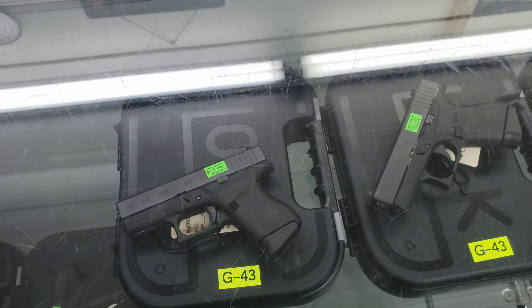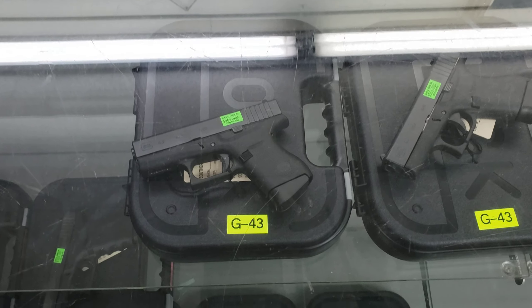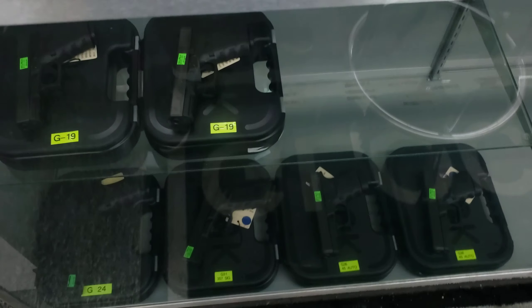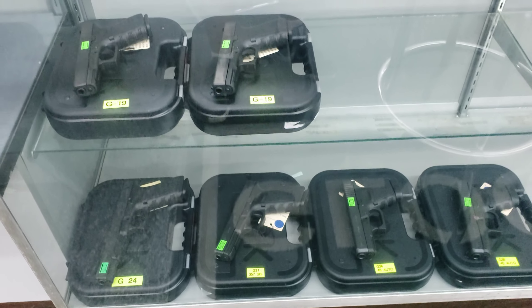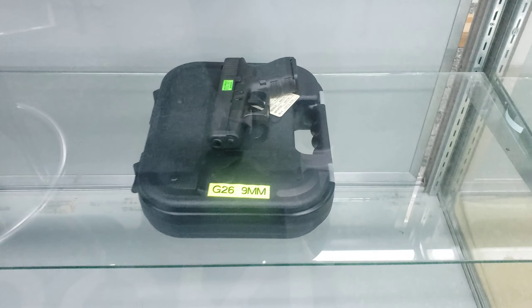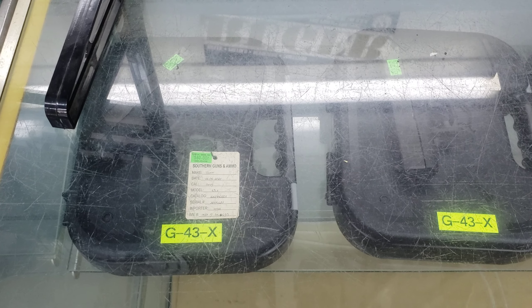And then you've got more handguns here — this is a G40, and this is a G43. I'll try not to go too fast because I know some of y'all were complaining from my earlier gun video that I was moving around too fast. And this is a G26 nine millimeter.